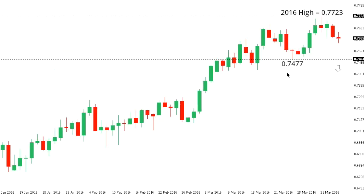Aussie dollar. Signs of a reversal in Aussie after breaking to a fresh 2016 high in the previous week at 77.23, though the market would need to take out 74.77 to confirm and strengthen this bearish outlook and accelerate declines. Back above 77.23 would open the door for fresh upside towards next key resistance at 78.50.